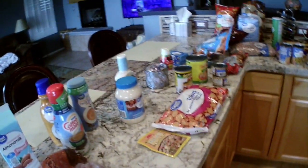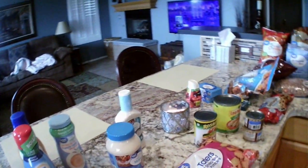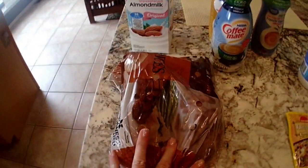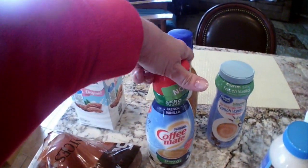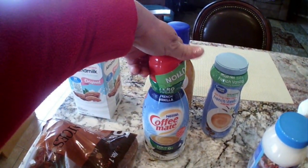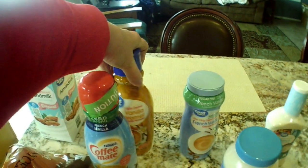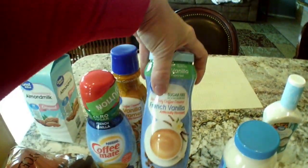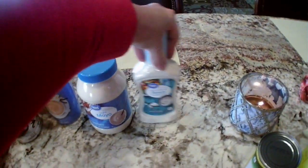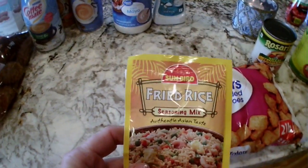I have a Walmart delivery today that came to about $80. I got what we were out of to use up stuff from our freezers this month. Got some potatoes, some unsweetened almond milk — this was a substitution, I ordered the Great Value zero sugar. Got coffee mate and I thought I'd try this vanilla caramel creamer, and one creamer for my husband.